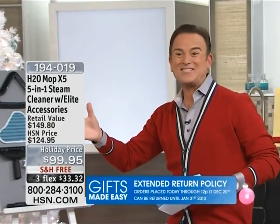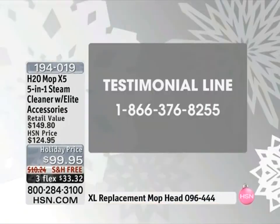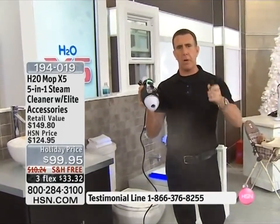We're going to the bathroom now — the lavatory, as they call it here at HSN — so you can see how easy this is to use on ceramic. We want to hear your testimonials during the show if you own one. My favorite room to use the X5 in is the bathroom, and I'll tell you why: in the bathroom, you use some of the most toxic chemicals you'll ever come into contact with.